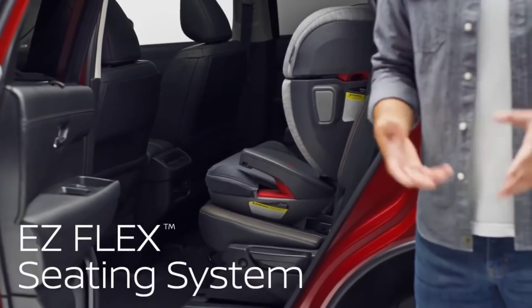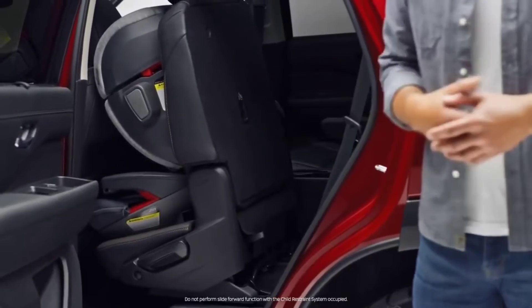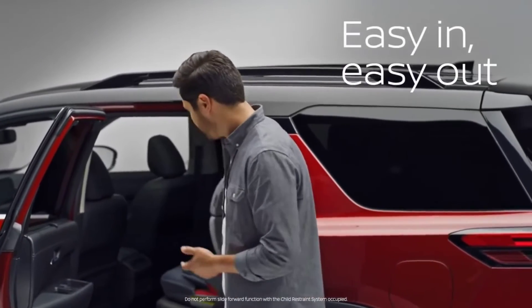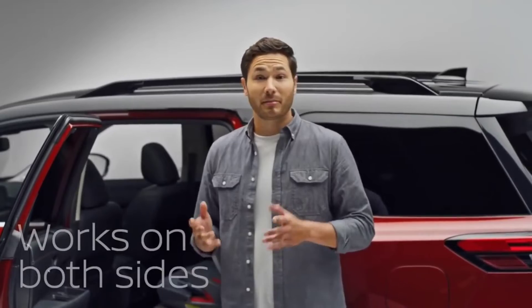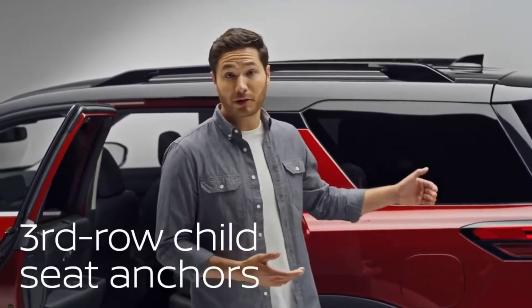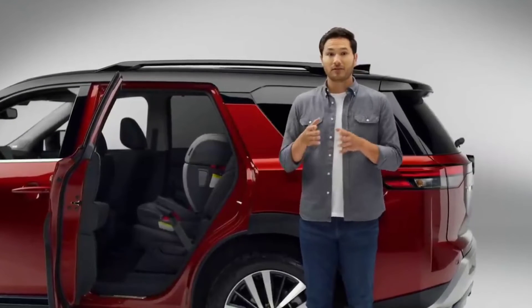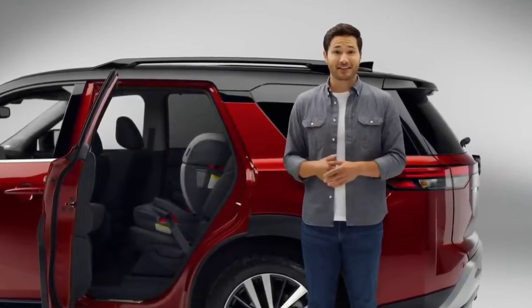Nissan invented Easy Flex that lets you fold the second row with a single touch, even with the child seat in place. It also works great to let you out of the third row. Pathfinder now has Easy Flex on both sides, and there's a latch anchor in the third row for a child seat too. With second row bench seating, you can even mount a child seat in the middle, leaving room for adults on either side.